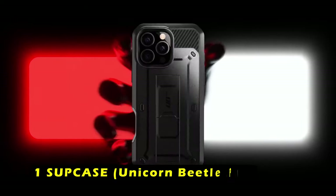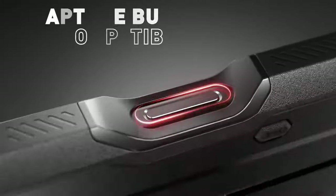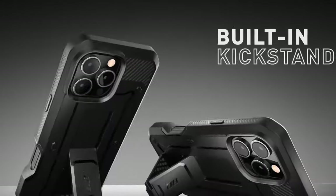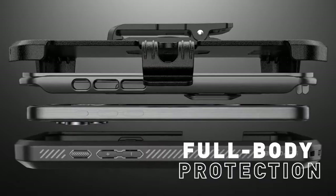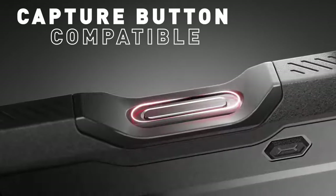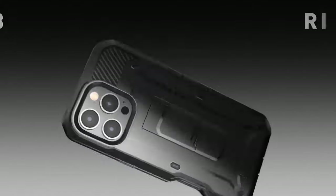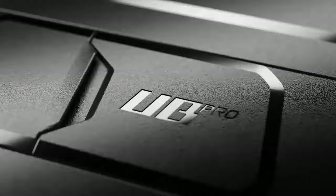At number 1 is Supcase Unicorn Beetle Pro. The Supcase Unicorn Beetle Pro is a heavy-duty case designed to provide maximum protection for your iPhone 16 Pro. Its 360-degree full body coverage and 20-feet drop protection, combined with shock-absorbing TPU adhering to US military-grade standards, make it ideal for outdoor activities, sports, and even heavy-duty environments like construction sites. One of the standout features is the included rotating belt clip holster, eliminating the need for pockets and providing added convenience and security. The case also comes with a built-in screen protector that prevents scratches without compromising touch sensitivity. The built-in kickstand offers hands-free viewing in both portrait and landscape modes, perfect for watching videos, taking video calls, or browsing the web. The kickstand also doubles as a ring holder, providing a secure grip for your phone.